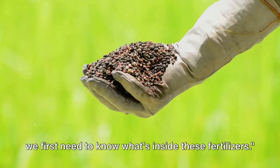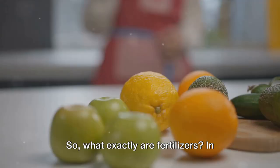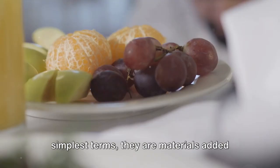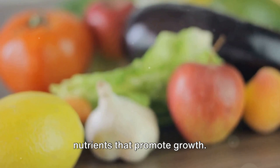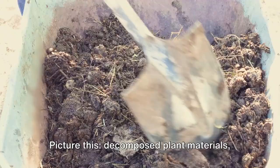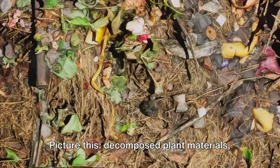To understand the impact on our gardens, we first need to know what's inside these fertilizers. What exactly are fertilizers? In simplest terms, they are materials added to soils or plants to provide essential nutrients that promote growth. Organic fertilizers are derived from living organisms — think decomposed plant materials, animal manure, worm castings, and even seaweed.